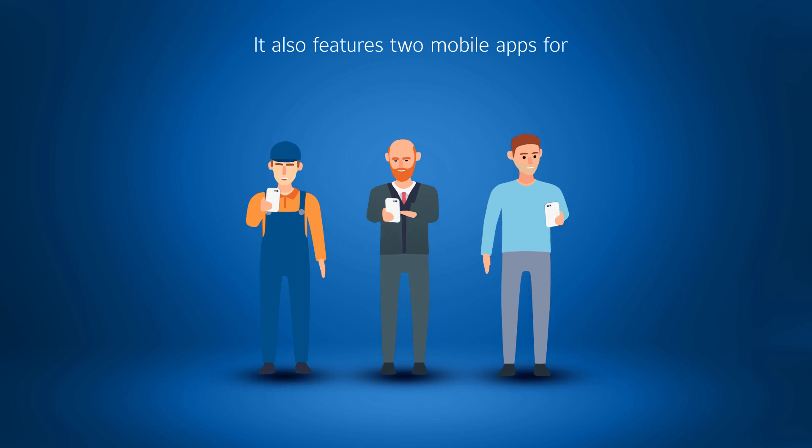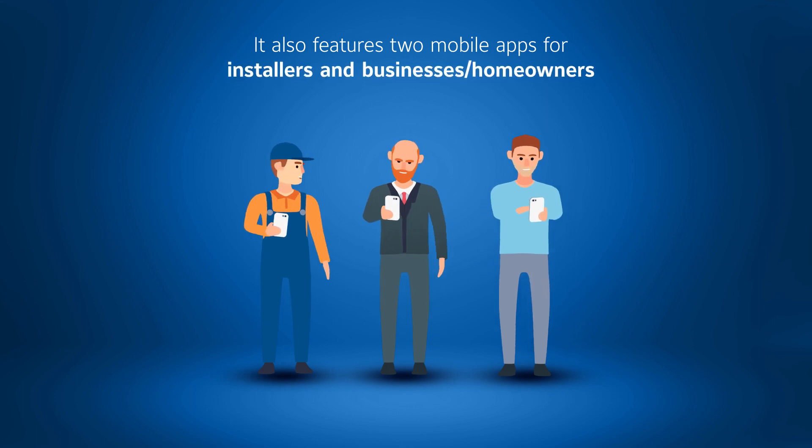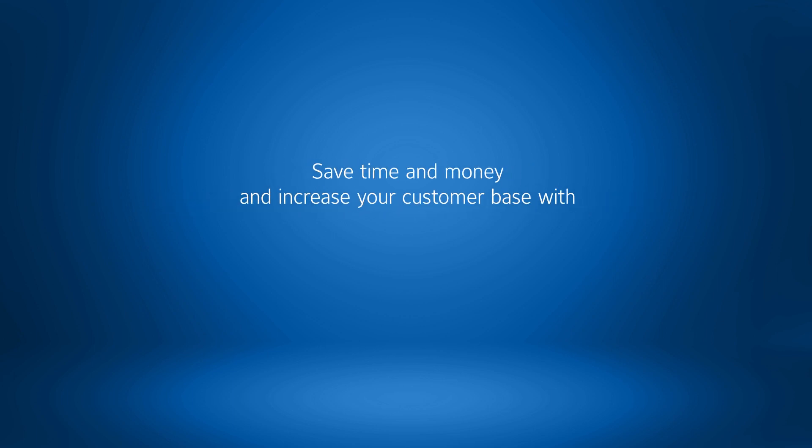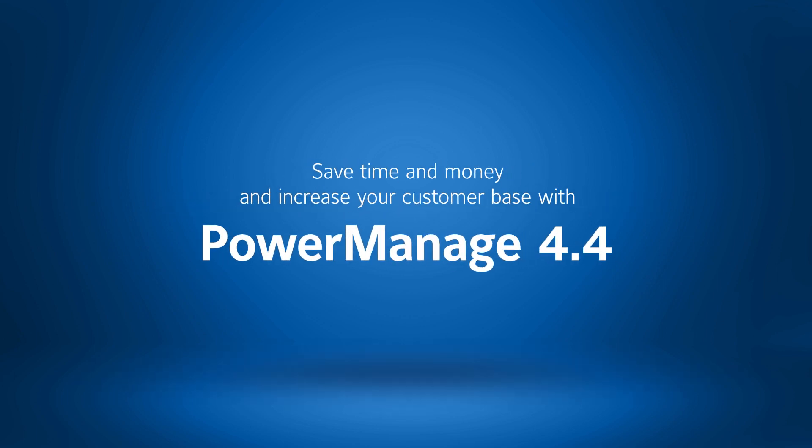It also features two mobile apps for installers and businesses or homeowners, giving them full control. Save time and money and increase your customer base with PowerManage 4.4.